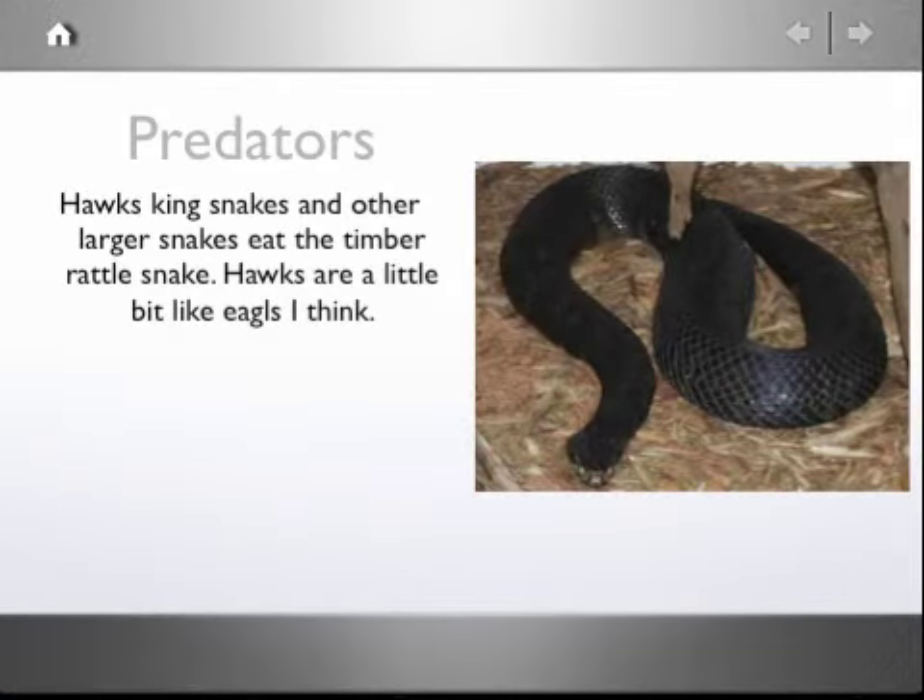Hawks, king snakes, and other larger snakes eat the Timber Rattlesnake. Hawks are a little bit like eagles, I think.